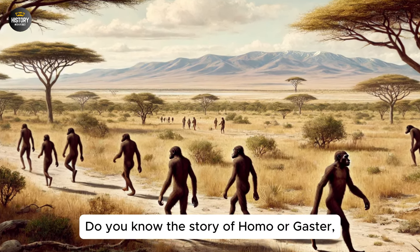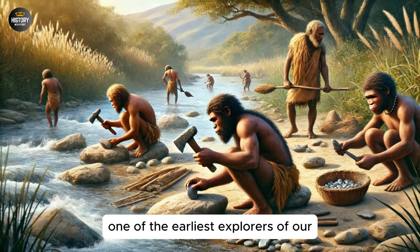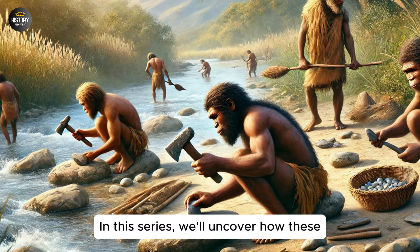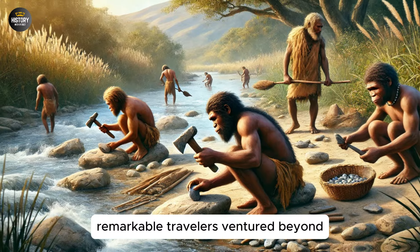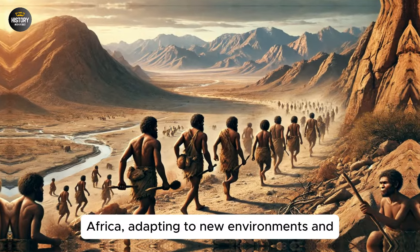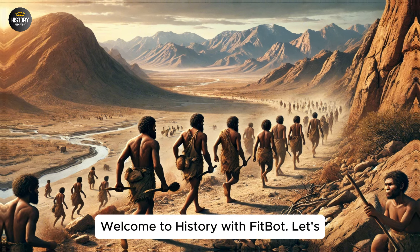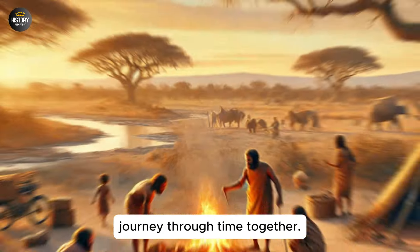Do you know the story of Homo Ergaster, one of the earliest explorers of our ancient world? In this series, we'll uncover how these remarkable travelers ventured beyond Africa, adapting to new environments and shaping the path of human evolution. Welcome to History with Fitbot. Let's journey through time together.